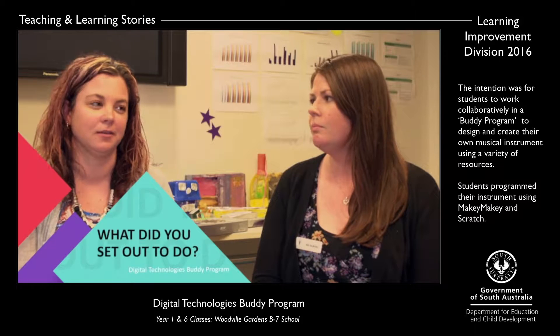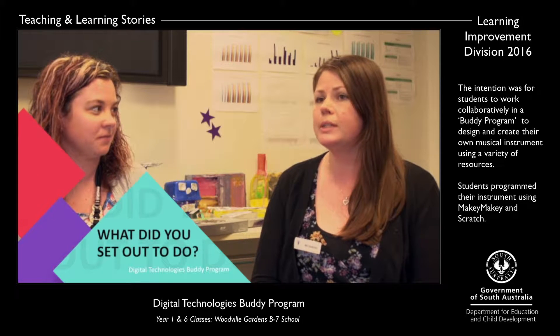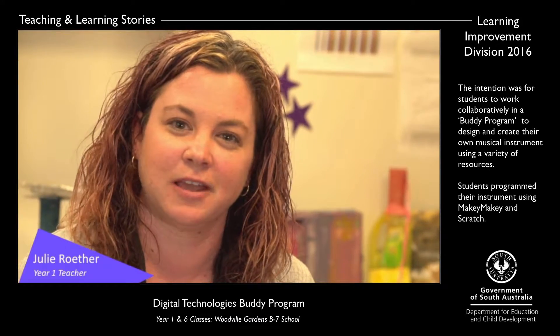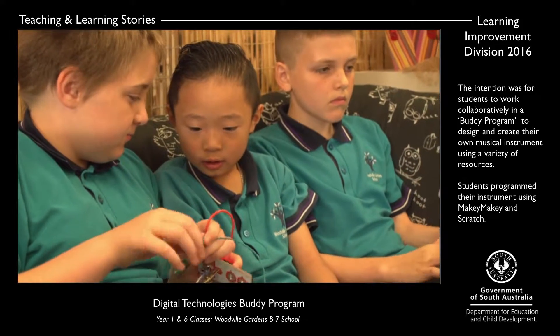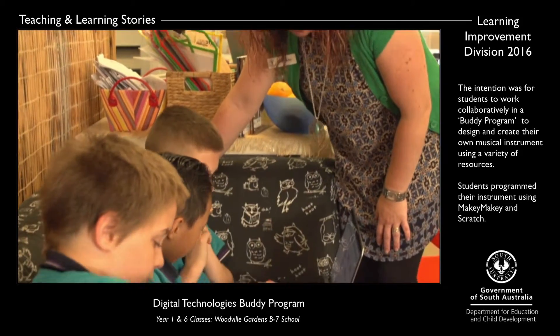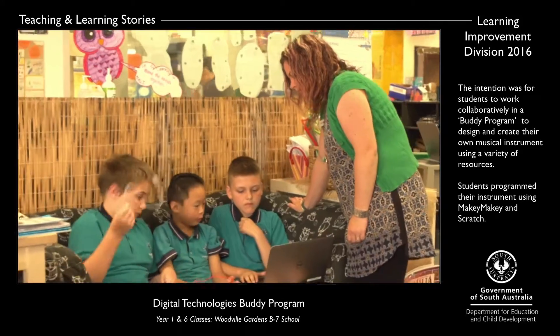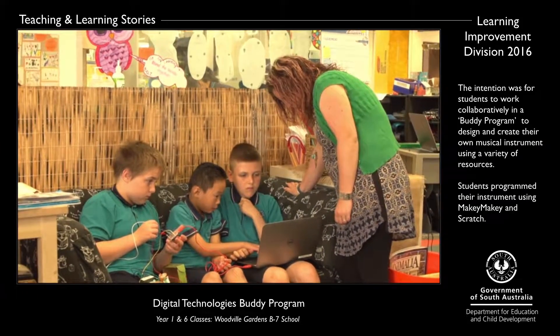Buddy programs can be a bit hit and miss, so we knew that a CrossAge Buddy program would present us with more opportunities and challenges. We needed to come up with a program that related to Year 1 students and Year 6 students and also the Digital Technologies curriculum. We wanted to go beyond traditional Buddy activities such as Buddy Reading and we needed to make sure that the learning was purposeful and meaningful for the children.